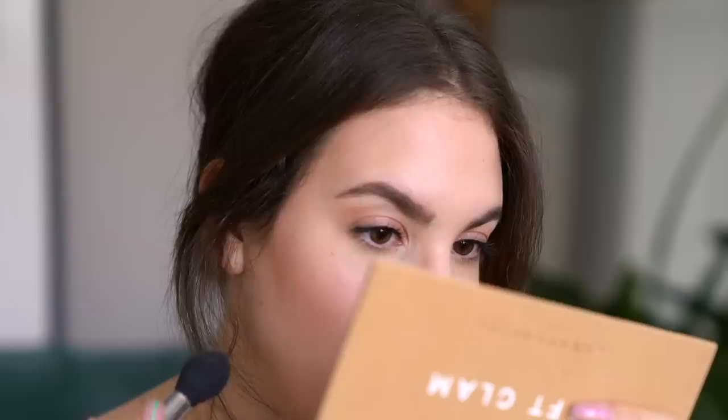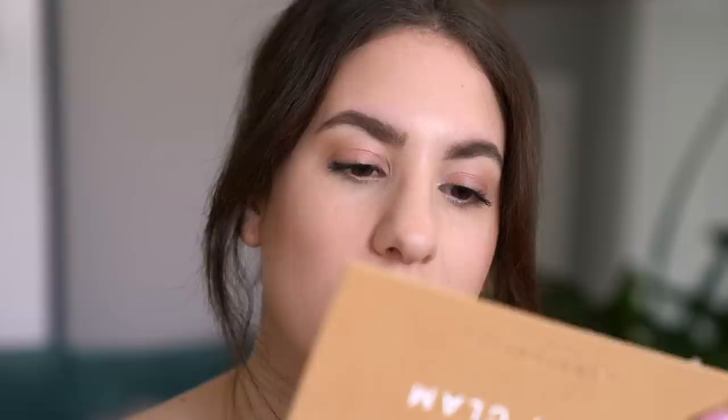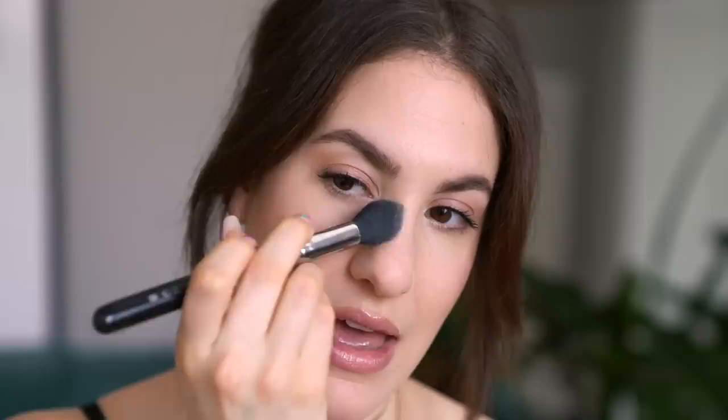It looks pretty good underneath my eyes. It doesn't look cakey or anything — it just took away the shine on my concealer and looks like it's set it in place. I'm going to take a little bit more and set one side of my nose, my smile lines, and half my chin. It really does look very nice so far — it doesn't look like anything on my skin, which is exactly what I want to see with powder. I'm going to heavily set the side of my nose to test if it will help with transfer from my glasses.